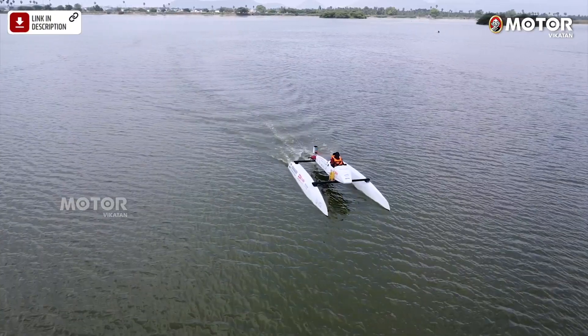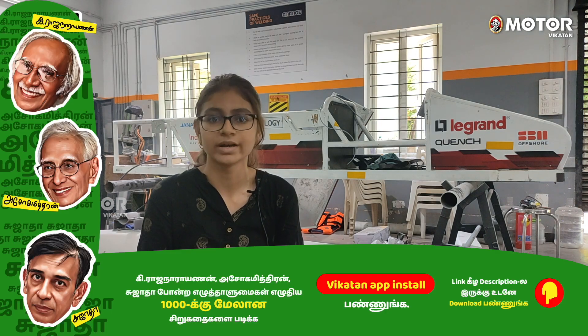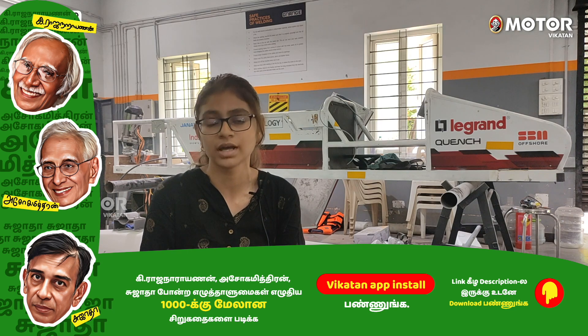I am Hemlatha from Team C Shakti. The Monaco Energy Boat Challenge is an international water sport event with many countries and many teams. Under this competition, there are three types of classes: open sea class, solar class, and energy class.